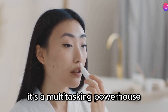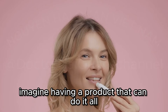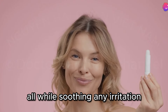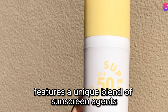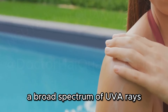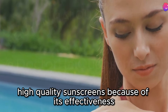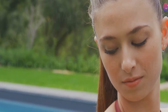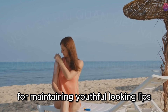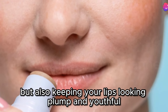It's a multi-tasking powerhouse that not only protects your lips from the sun, but also deeply hydrates and soothes dry, chapped lips. It features a unique blend of sunscreen agents, including avobenzone, which is known for its ability to absorb a broad spectrum of UVA rays. UVA rays are responsible for premature aging, so that protection is crucial for maintaining youthful-looking lips. By shielding your lips from these rays, you're not only preventing sunburn but also keeping your lips looking plump and youthful.